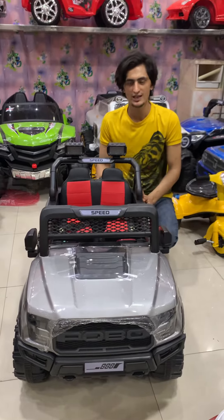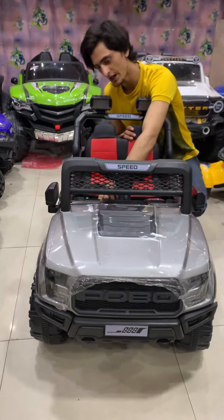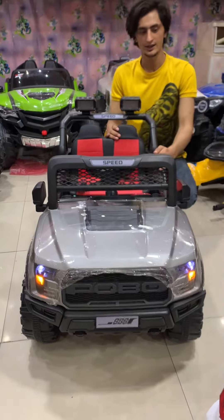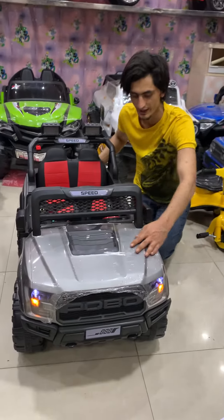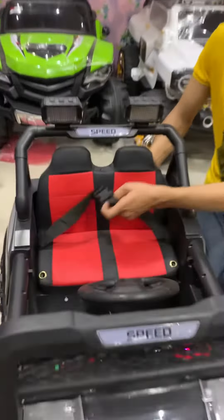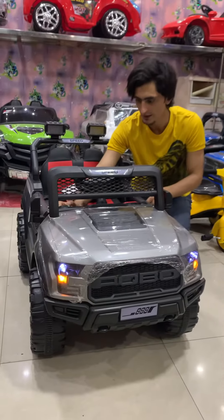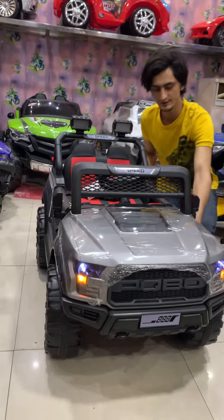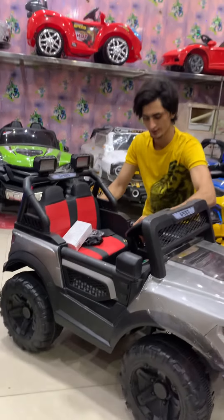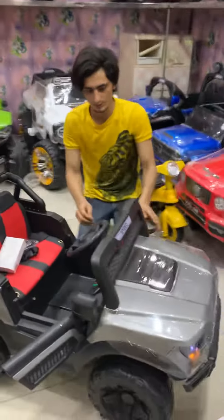Hi. Doors are open up. Side looks like a bit.